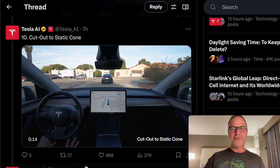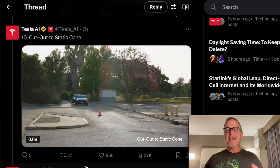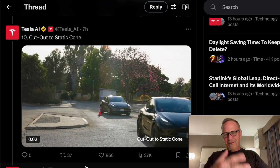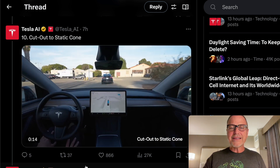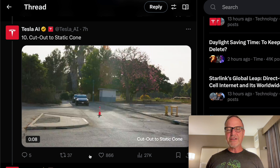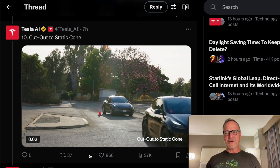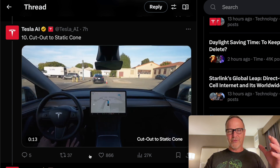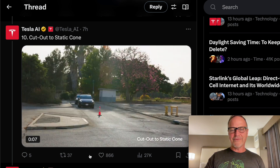Next is cut out to static cone. This car is going to cut around a cone, and all of a sudden the cone is there and the car has to deal with it. That's really cool. Probably it represents a situation where a person suddenly pulls out and there's an object in the road you have to avoid. It's a little difficult to see exactly what it saw in the visualization, but still very cool. It's able to react in real time very rapidly to a situation where a person might have stopped or run over that cone.